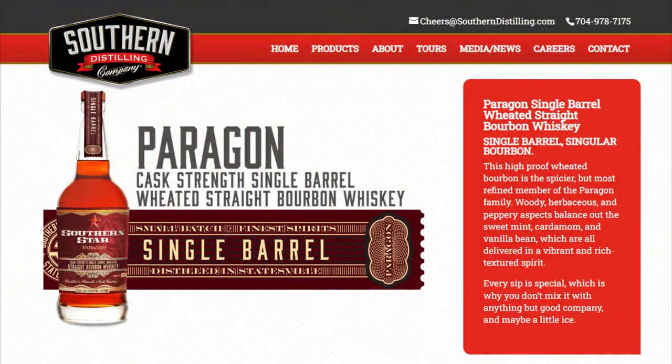I went down to the Lewisburg ABC store the other day for a tasting, and it was good old Southern Star that was out there. This is the Southern Star Paragon Single Barrel Cask Strength Weeded Straight Bourbon Whiskey, out of Statesville, North Carolina. We've got 109.8 proof on this one.